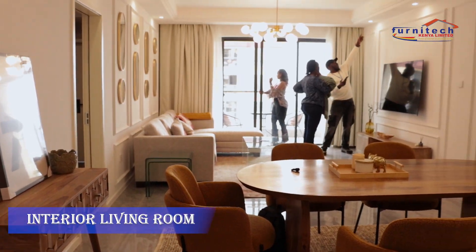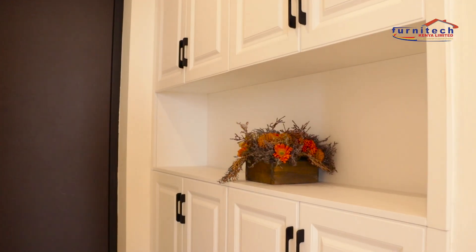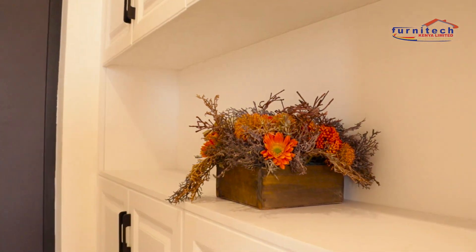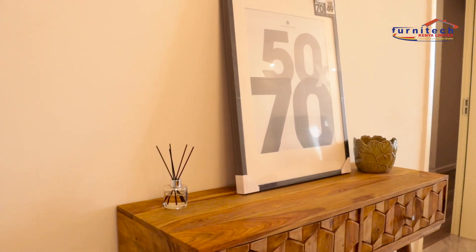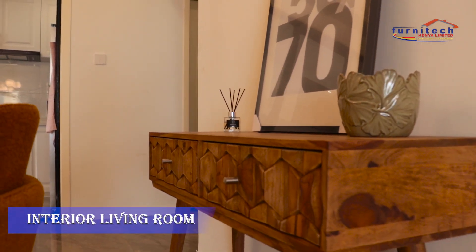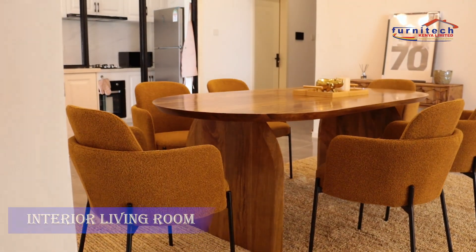This is our newly furnished two-bedroom apartment in Kilimani. At the entrance is the flower photo mount cabinet, which leads us to the newly decorated dining area.